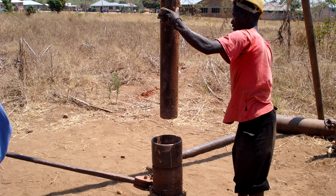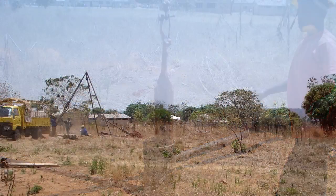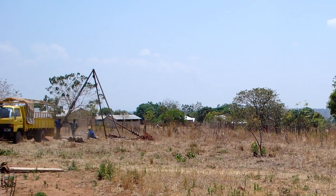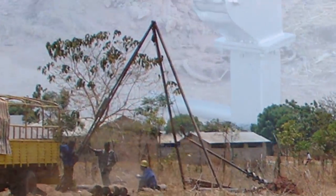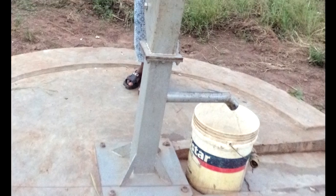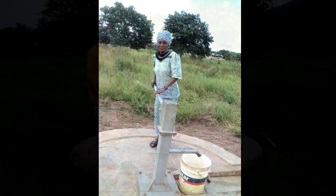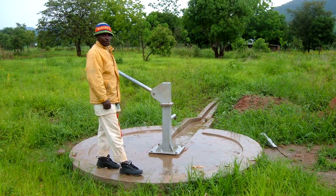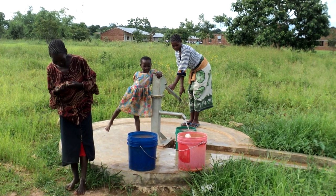The finished well was constructed using PVC casing, and a seal was added to the upper portion of the hole to prevent surface contamination from migrating down the outside of that casing. Further protection was afforded by constructing a concrete pad at the surface, which doubles as a base for the installation of a hand pump. The final flow rate of this well is 1,300 liters per hour, greatly exceeding the goal of this project.